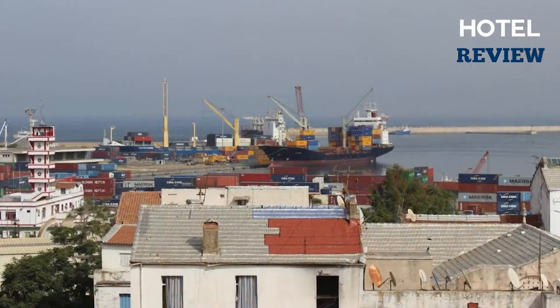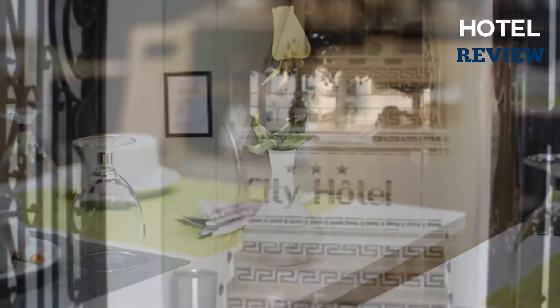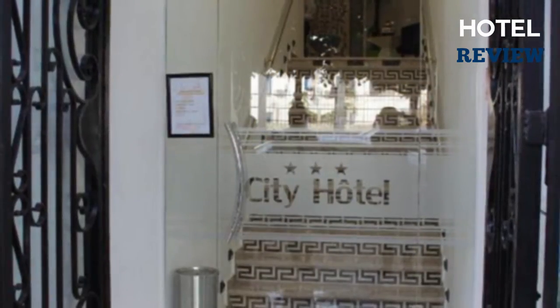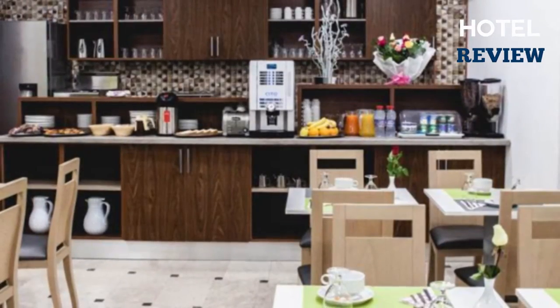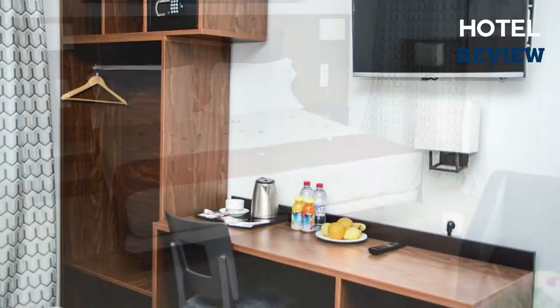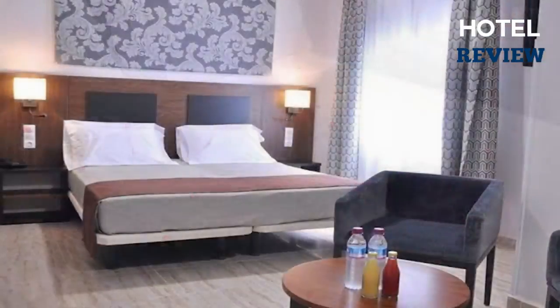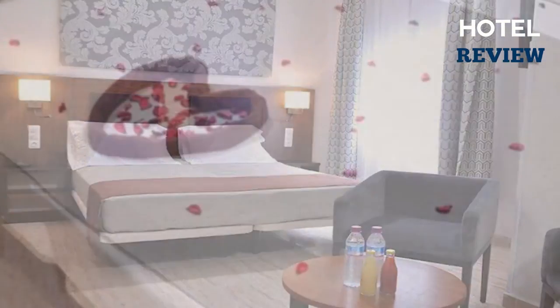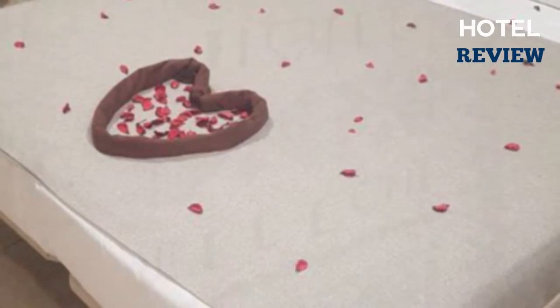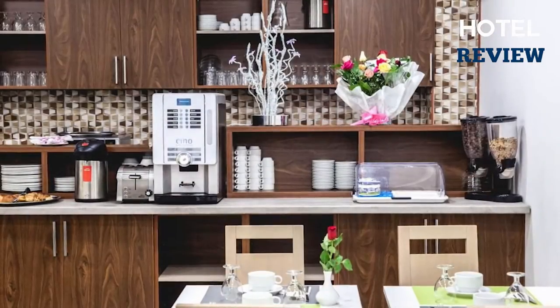The second hotel is the City Hotel Algiers, a city center hotel within easy reach of the Botanical Garden of Hama. This hotel includes 34 smoke-free guest rooms, daily housekeeping, breakfast available, room service, airport shuttle, terrace, 24-hour front desk, front desk safe, laundry service, multilingual staff, concierge services, free newspapers in the lobby, free Wi-Fi, and free parking.